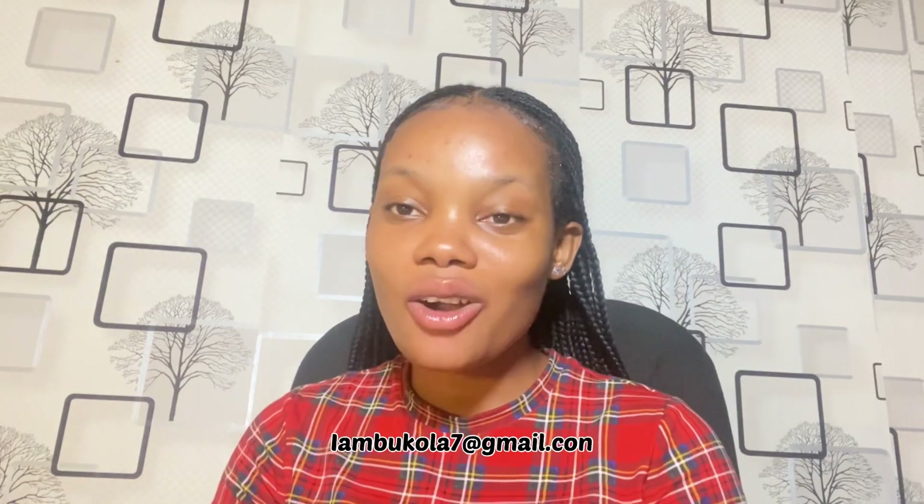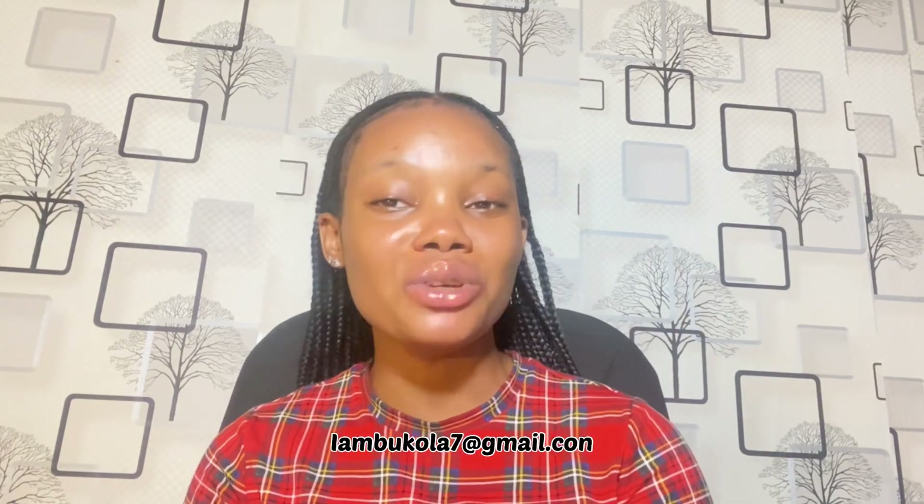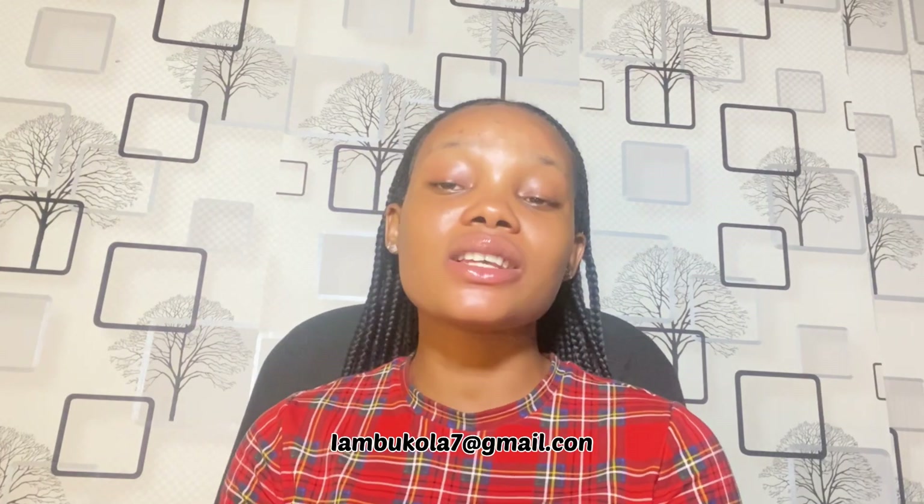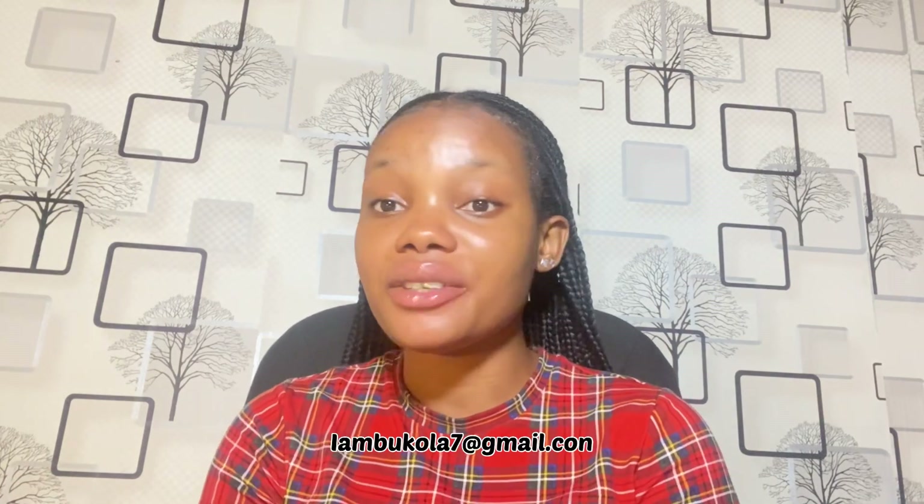So let's start with how to identify the original versus the fake. The original JRA cream — the ingredients start with almond oil, while the fake ones start with something like easy color wax or some other nonsense. The ingredients list on the fake one is also much shorter. On the original, when you get to the section about JRA Cosmetics products, the font is consistent throughout, whereas on the fake bottle the 'JRA Cream' text is highlighted differently. I'll put a picture on screen so you can see.